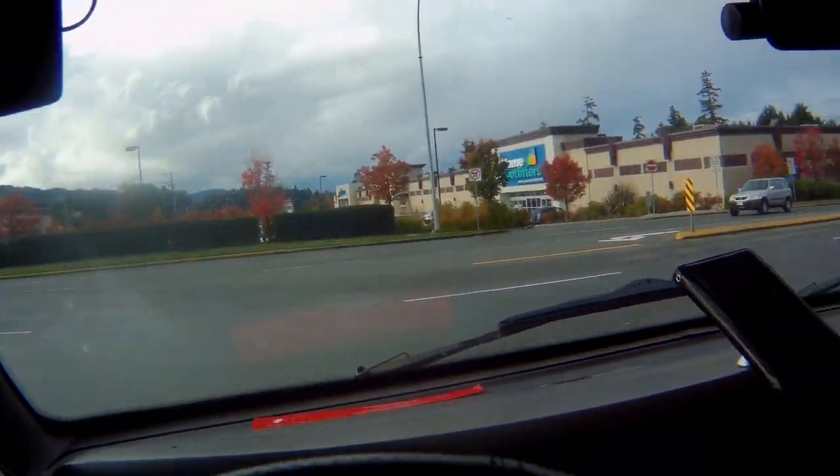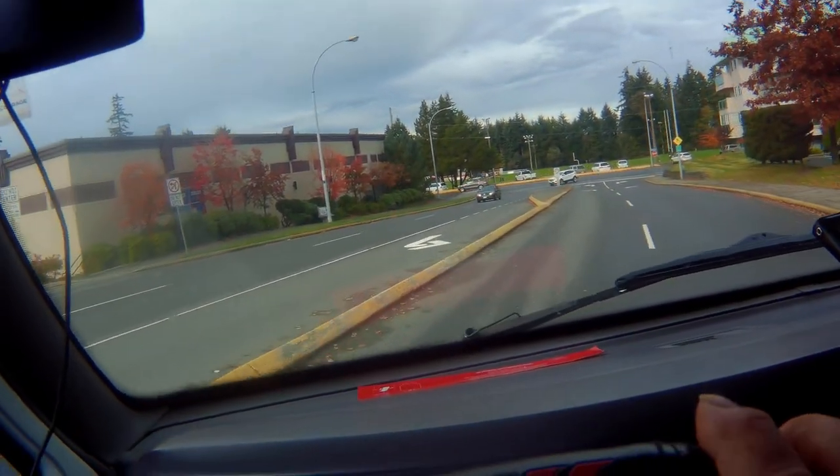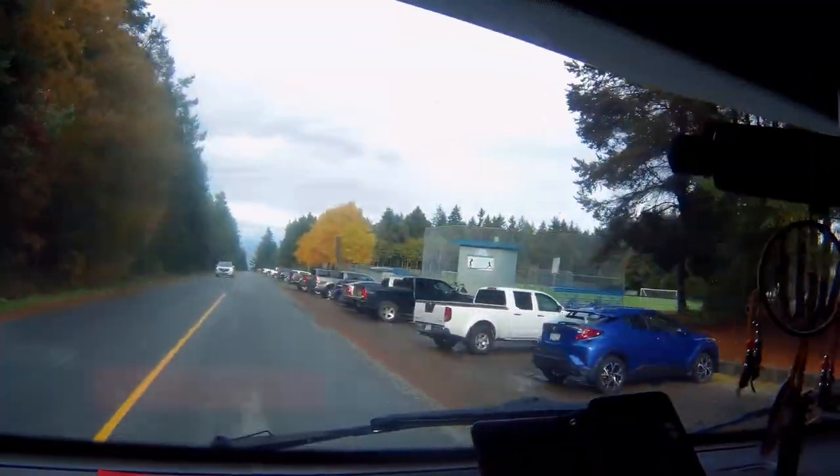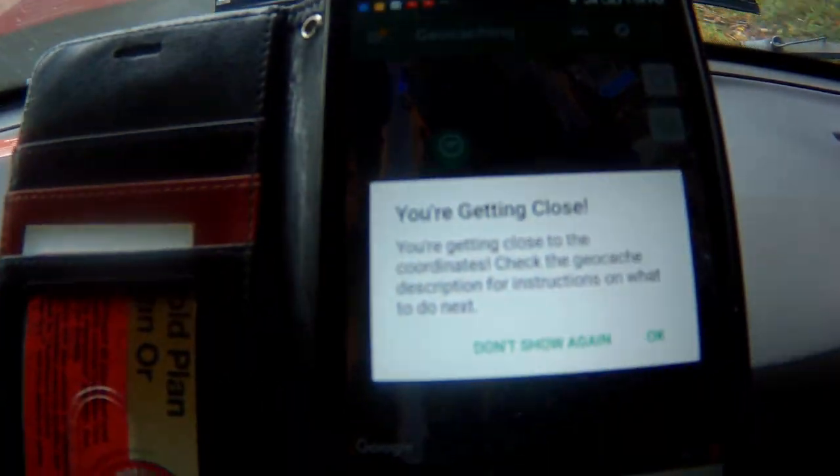Out the parking lot, turn to the right. Look for Dover Street. Down to the end and we should be getting close. Park down at the end. It says I'm getting close.